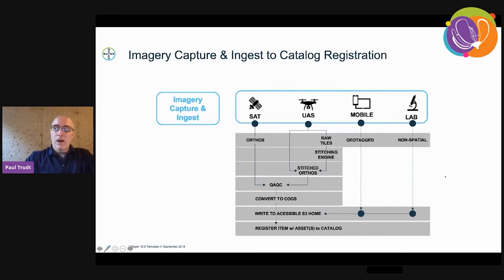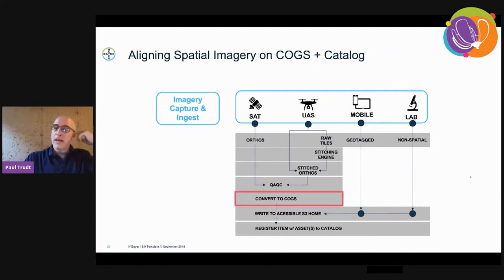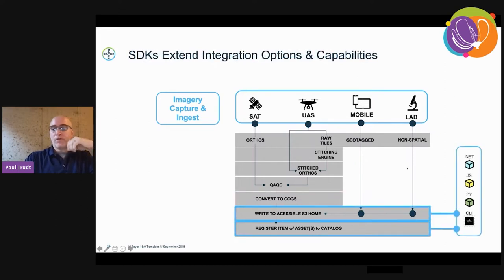Ultimately they are written to an accessible S3 home, whether it's inside of our Imagine ecosystem or in their external data store. One of the key principles here is that anything that is an ortho is organized and standardized on the COG concept and specification. We updated several SDKs to use our new API with STAC on the back end, as well as a new command line interface tool for power users. This helps items in bulk to be created with internal permissions accounted for — the enterprise approach — so that everything is done securely and within allowed policies.